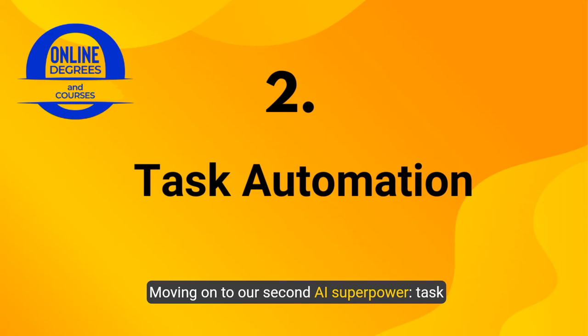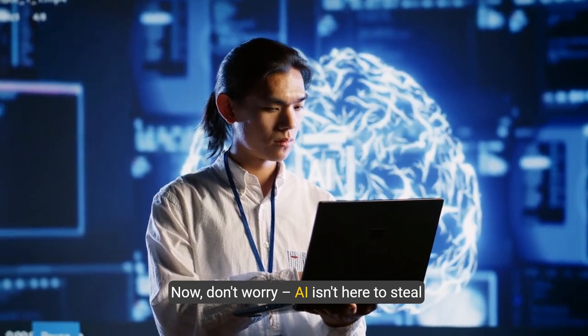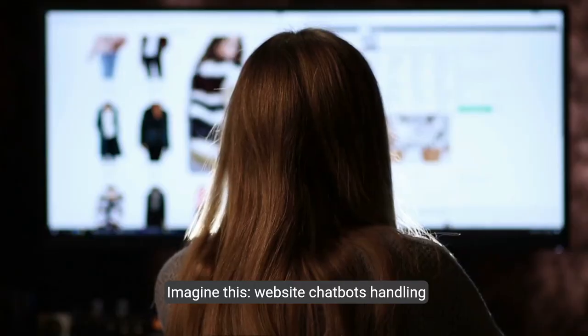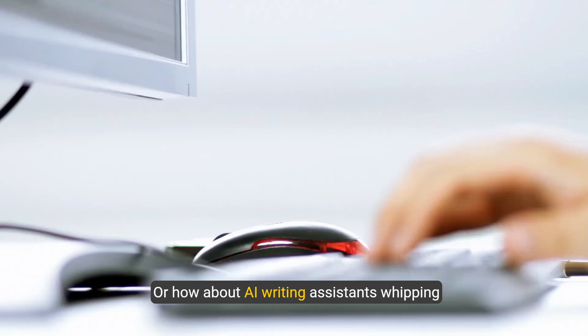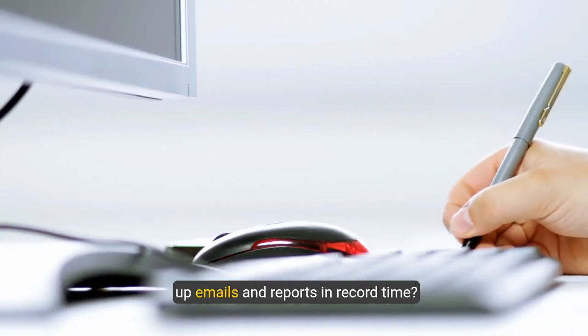Moving on to our second AI superpower: task automation. Now don't worry — AI isn't here to steal jobs, it's here to make them easier. Imagine website chatbots handling routine customer questions, freeing you up for the big-picture stuff. Or AI writing assistants whipping up emails and reports in record time.